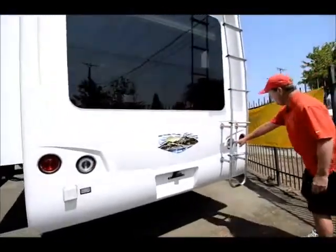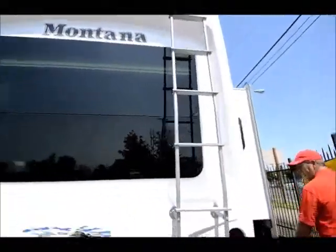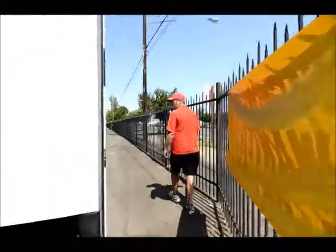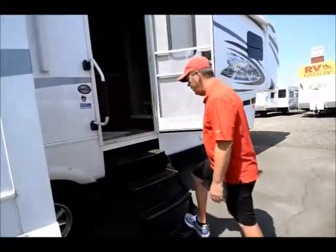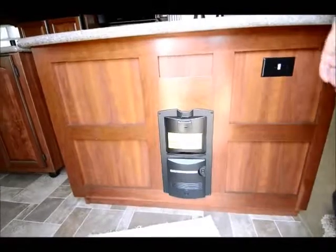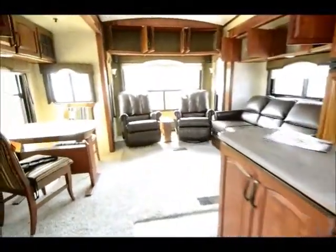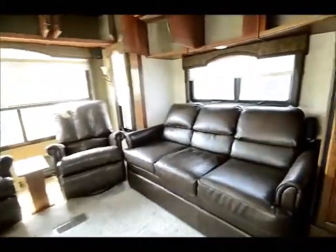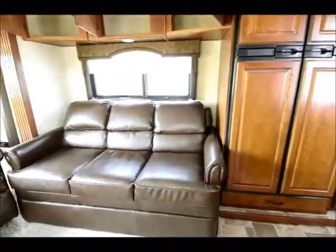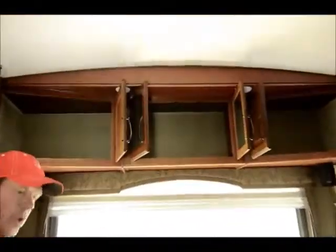It's got backup lights, which is really nice. Let's go inside and show them the floor plan. As you can see, it's a nice four-step instead of three-step entry. And as we come in you can see the central vac. This is one of the most popular floor plans they make because of the size and towability.